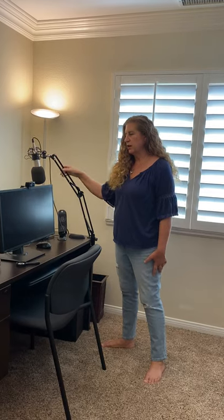And I love this arm. It makes it so much easier for me to podcast because I can move it around. When I'm on video, I can get it out of the way when I'm not needing it. I can put it way back here and it's not in my face. So I love that.